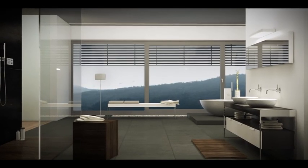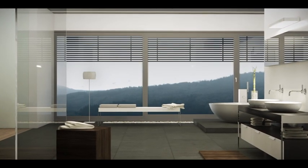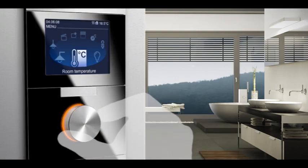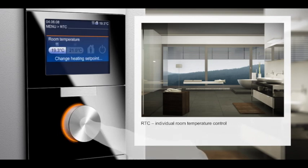Warmth makes for cosiness. Everybody needs a different temperature for feeling comfortable. Your Busch Prion enables you to have an individual heating scheme in each room. You program it once, then the temperature characteristics regulate themselves over and over again.